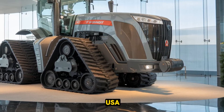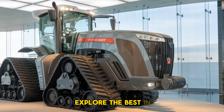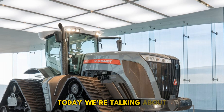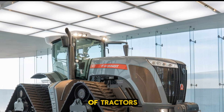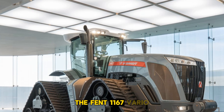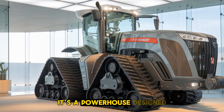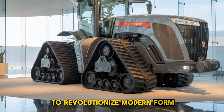Welcome to PlowPro USA, the channel where we explore the best in farming technology and machinery. Today, we're talking about a true giant in the world of tractors, the Fendt 1167 Vario MT. This isn't just a tractor — it's a powerhouse designed to revolutionize modern farming.